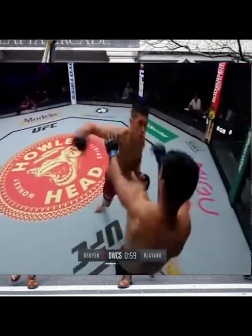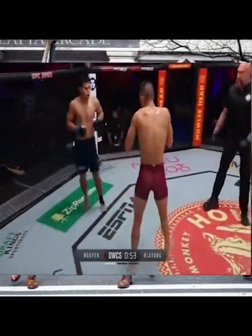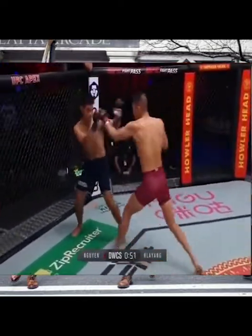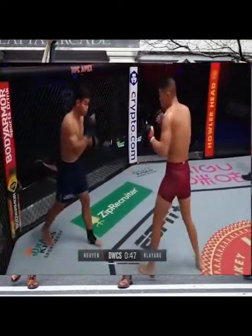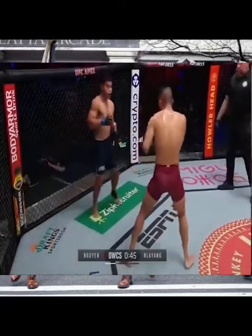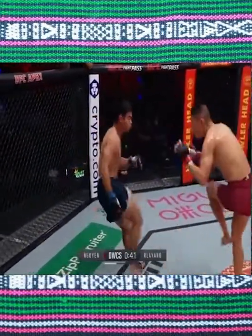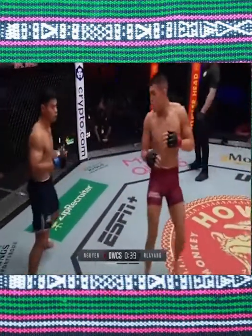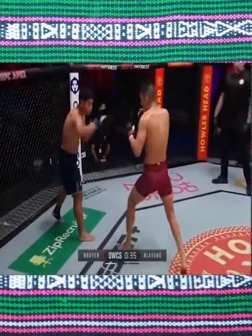A minute to go here in the first round. Steven Wynn just doing such a good job of staying composed and keeping this fight right in the range where he wants it — that long-range boxing where he can use his height advantage and still sneak some kicks in. But Relay Yang really having to try to close the distance. Backing up and skirting around the perimeter of the octagon is not what you want to do as the shorter guy.